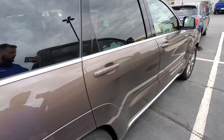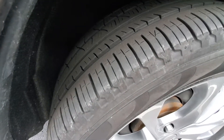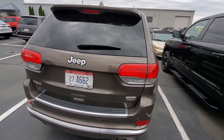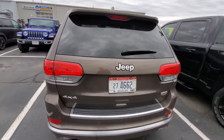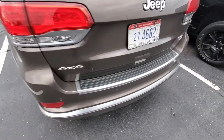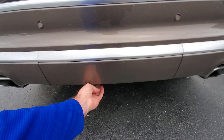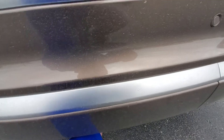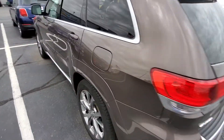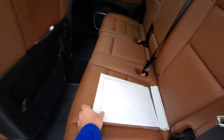No scratches, dents, or dings on it that really catch my attention at all. Tire tread depth is looking great. This walnut brown color really shines with a lot of metallic glitter in the sunlight. We do have the panel down here for the tow package — it's up underneath these panels, so you can take those off with just two screws on the bottom to get access to that.